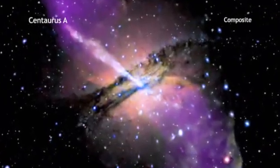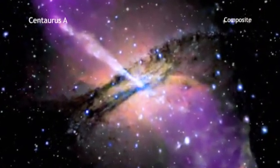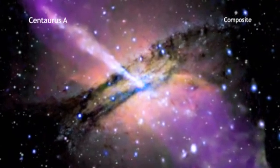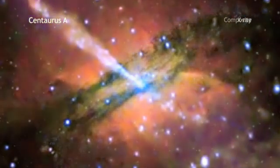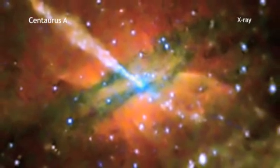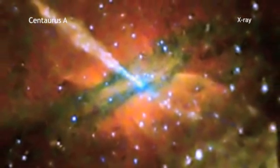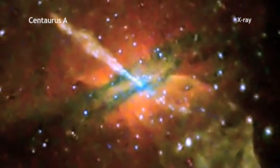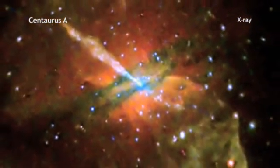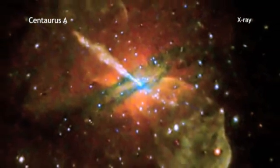There is nothing subtle about the black hole in the galaxy Centaurus A. First off, it's about 10 million times more massive than the Sun. And Chandra's X-ray image shows it's not just sitting quietly as a bright point in the middle. Instead, the monster black hole is responsible for powering massive jets, including one that extends to the upper left for some 13,000 light years.